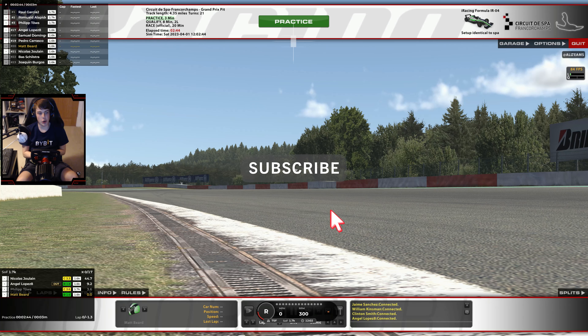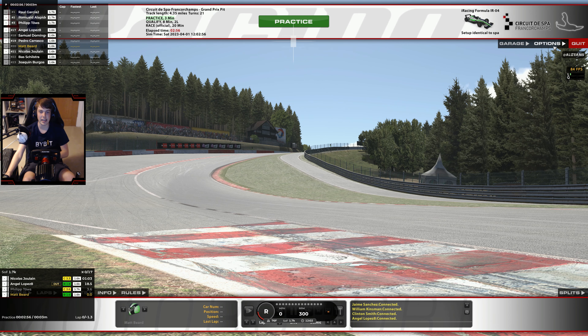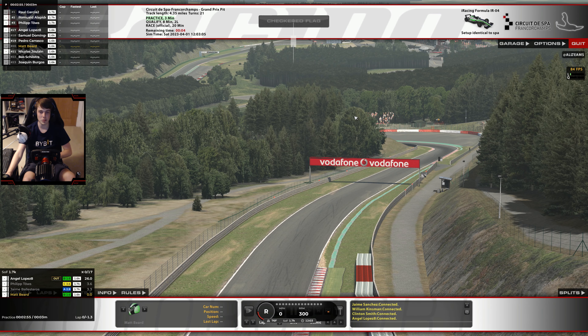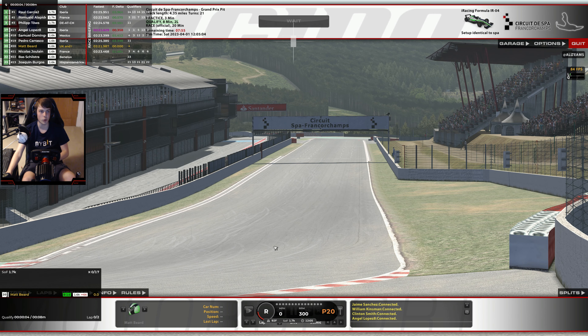Hello everyone and welcome back to a brand new video where today we return with more iRacing. This time out we're here for some redemption in the Formula 4 Fixed Series. If you missed the video that went live towards the end of last week, I would highly recommend going back and checking it out. We raced the F4s here at Spa and to cut a long story short we got wrecked quite late on, so we actually had a really good fun race up to that point. The goal tonight is to see if we can make it to the finish of one of these F4 fixed events. We're starting P20 in what is a very tight SOF lobby with 22-23 cars here, so hopefully there's a good chance to pick up some iRating. Fingers crossed we can just make it to the flag — that is the big goal.